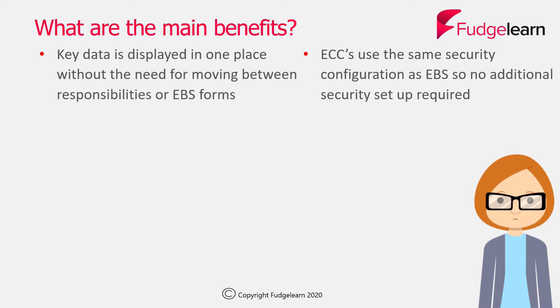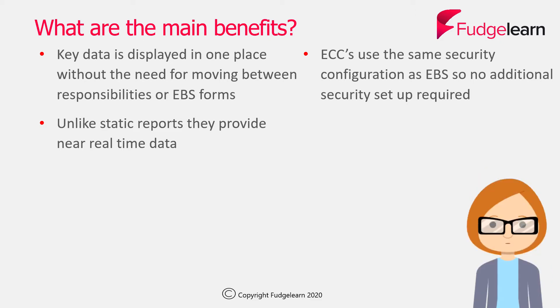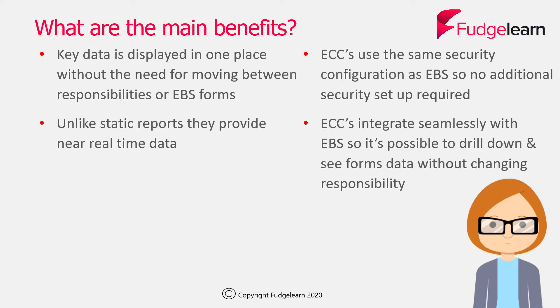The dashboard is providing that information for you as a central point. In addition to that, the ECCs use the same security configuration as Oracle eBusinessSuite, so you've got no additional security setup required. Unlike static reports, they provide near real-time data, so the ECCs and their associated dashboards can be set to have the data refreshed at regular intervals.